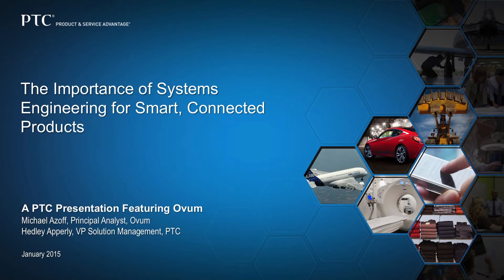Hello and welcome. The following presentation is a PTC webcast on the importance of systems engineering for smart connected products, featuring industry research firm Ovum, now a part of Informa Group, the world's leading provider of business intelligence. In this webcast, you will begin to understand how the demand for smart connected products has magnified the complexity of product development today and how it will change the way you create, operate and service your products.